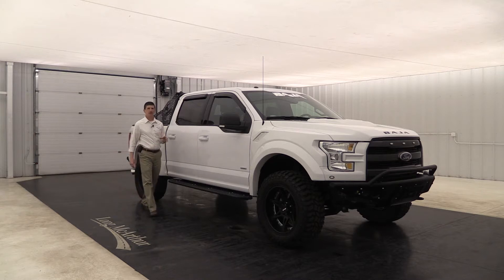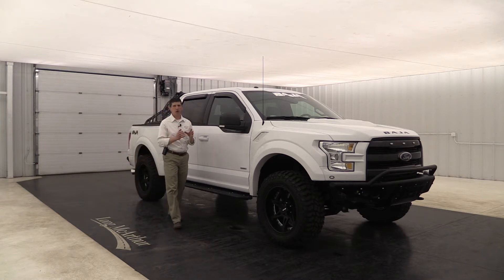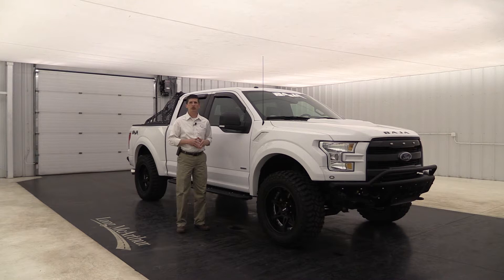A 2015 Ford F-150 Baja edition by Waldoch. This is a great used vehicle we just traded for — only has 5,000 miles on it. We're going to do a walk around going over all the equipment on the outside as well as on the inside.